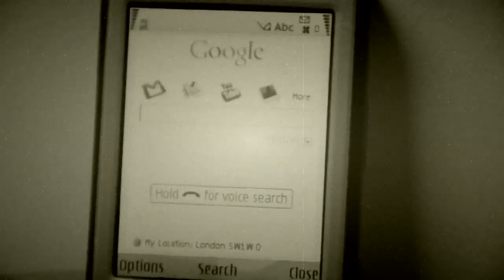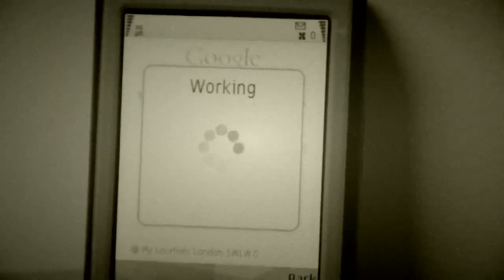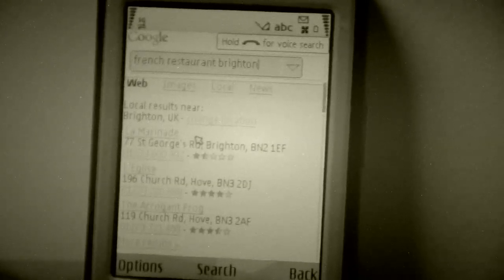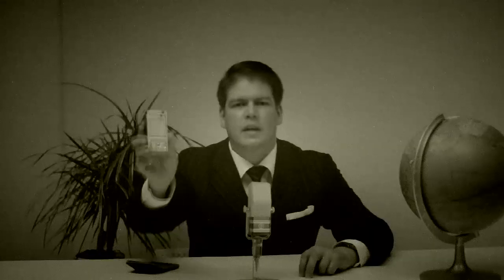But let's say I'm popping down to the seaside at the weekend. We can try another search. French restaurant, Brighton. Ah yes, fantastic, I know that one. It's on the seafront. Perfect spot.